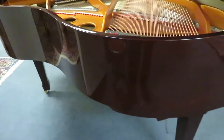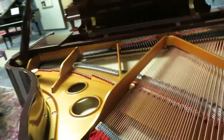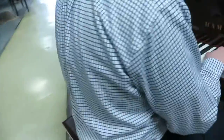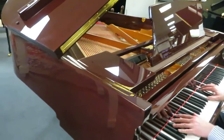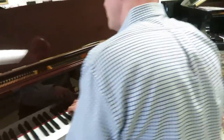Greg demonstrates how well this piano sounds.